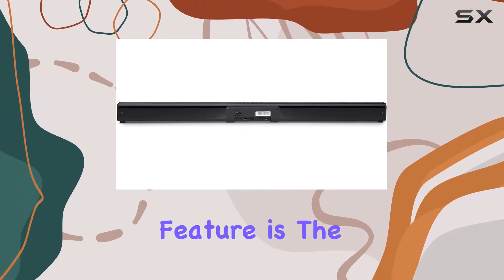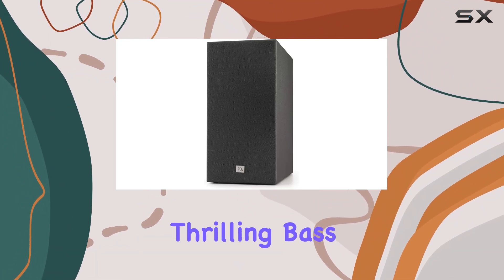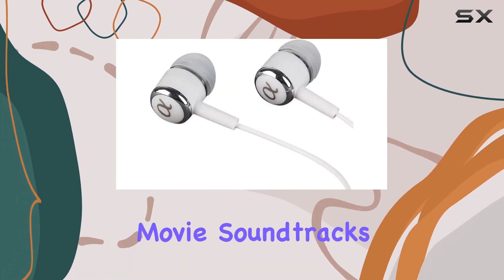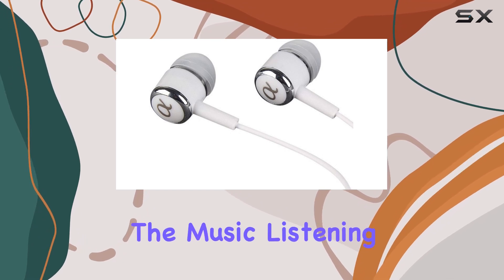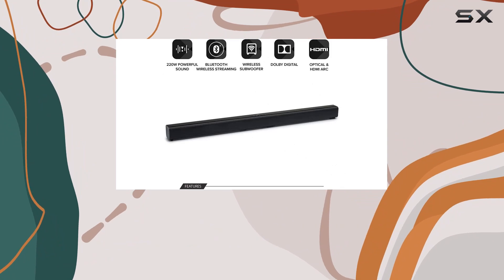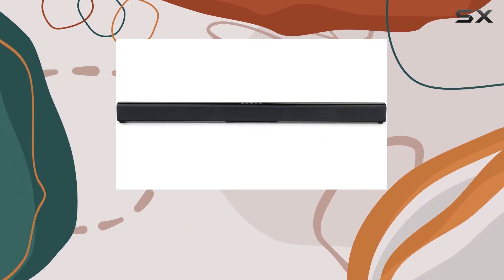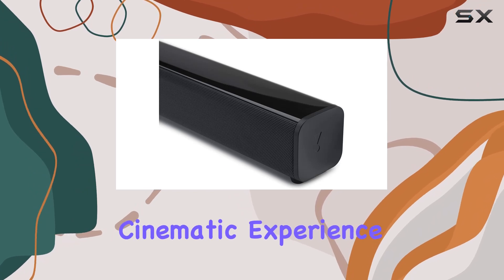One standout feature is the wireless subwoofer, adding an extra layer of depth to the audio. The deep and thrilling bass not only complements movie soundtracks but also elevates the music listening experience. The clutter-free design ensures a seamless integration into your entertainment setup. Dolby Digital Embedded Technology takes your movie nights to the next level, providing an ultimate cinematic experience.